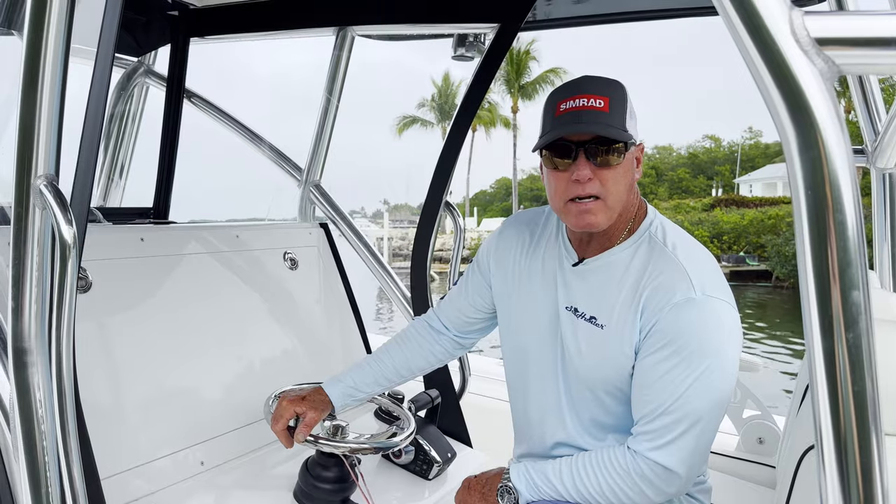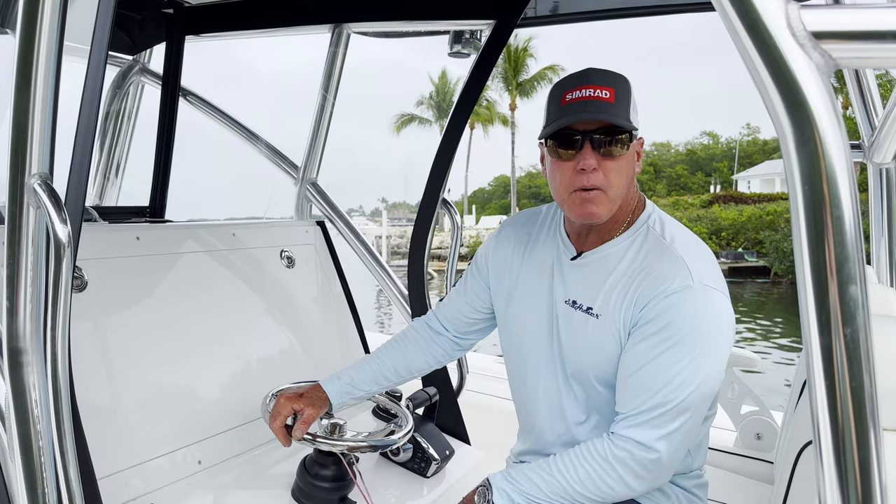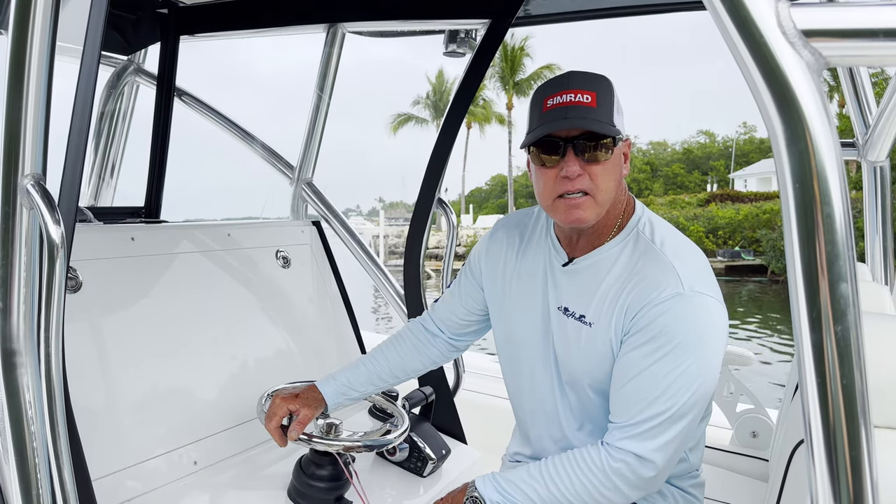Hey everybody, this is Captain Rob Fordyce. I just wanted to introduce you to my 38 Seahunter CTS.